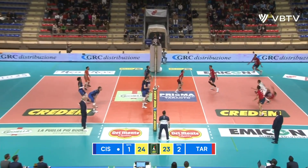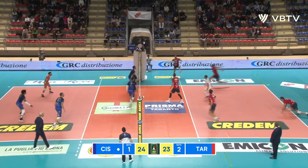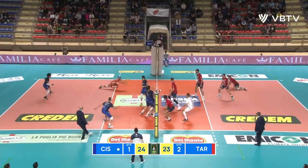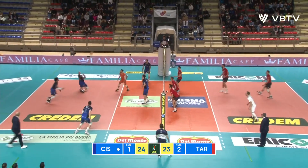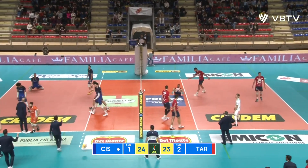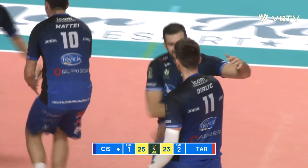Gutiérrez. This time Taranto have picked up the serve. Cisterna block, then the little push to the inside, and that far line — which again Cisterna have picked up. And we will go to a deciding set. Cisterna have come from two sets down.